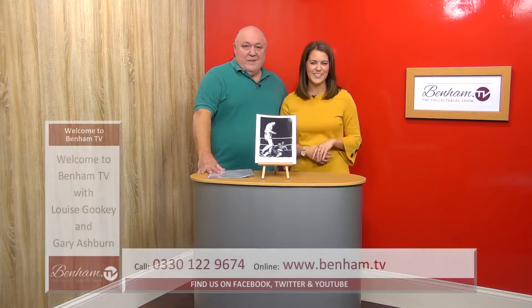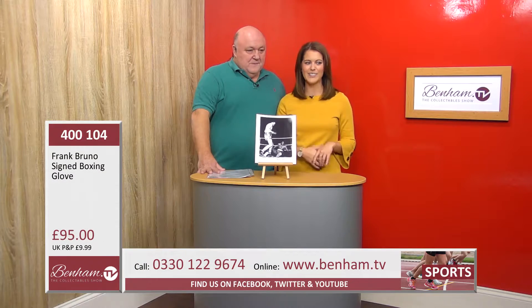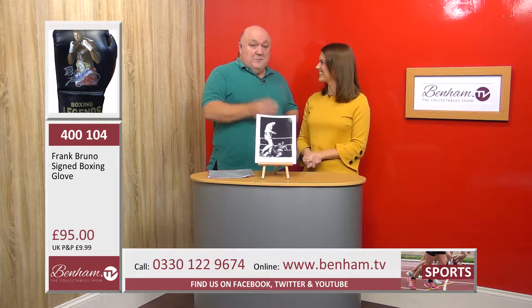Next up on Venom TV is another incredible item — product number 400 104 — Frank Bruno's signed boxing glove. Frank Bruno is so popular; he was a world champion, great British stock. In this country particularly he's so loved and revered by the public, not only for his boxing achievements but he became quite a big name in the entertainment world — he did panto, he's done theatre.